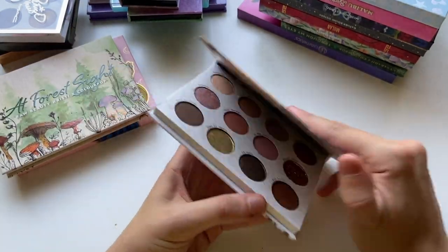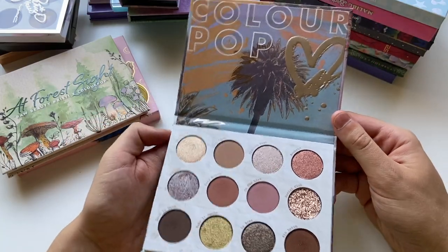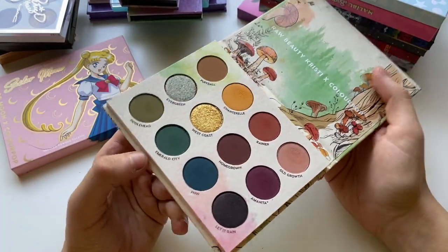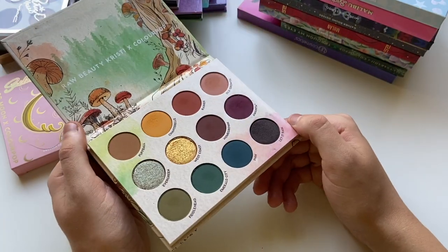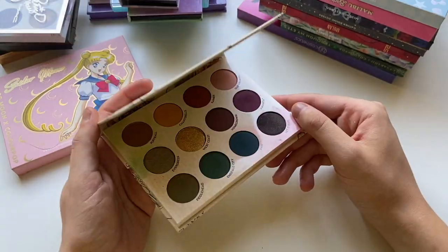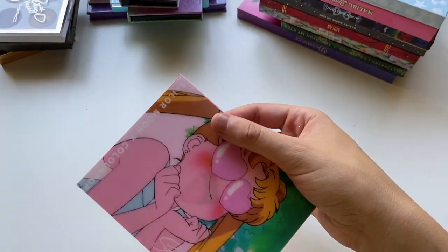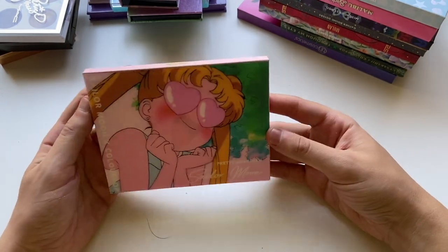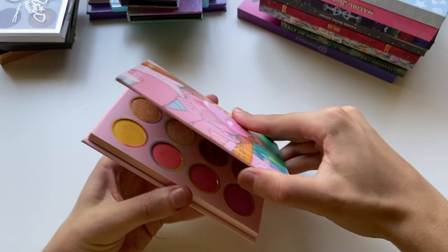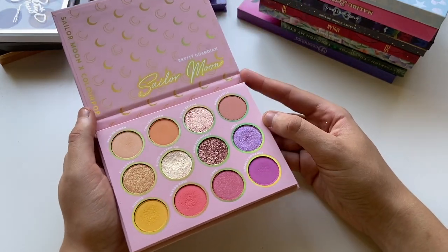Off Melrose was so fun — I love every look I do with it. It's just a very vampy, vixen type look, and it reminds me a lot of Melrose back in California. At Forest Sight is any grungy shadow lover's dream. It's outstanding — the quality, the color story, everything about this palette is amazing. I did do a video on this palette and I love it to death. And the last of my 12 pans is the Pretty Guardian Sailor Moon palette, which I keep in the box because of the really pretty holographic packaging. I've used it quite a bit and pulled it out a couple times this summer. Super fun and very nostalgic.